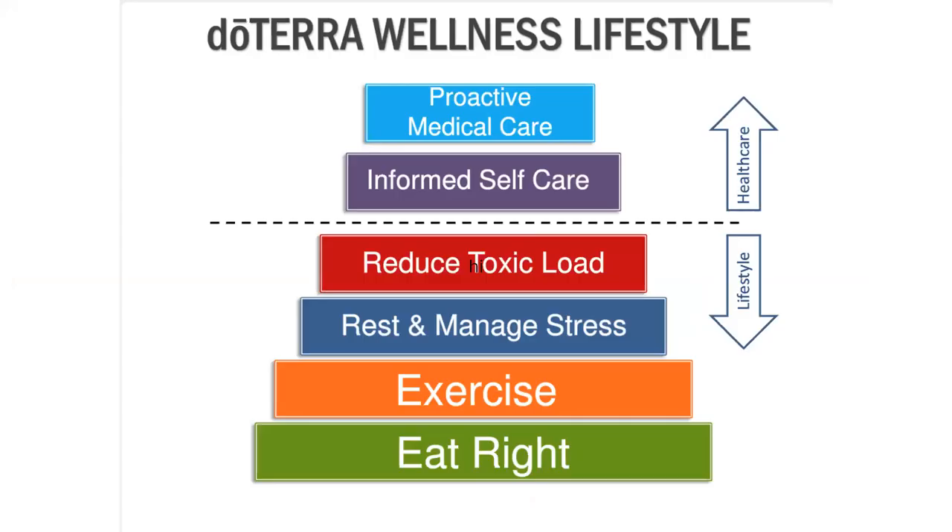Now let's shift to the doTERRA Wellness Pyramid. Our health and well-being are based on nutrition and digestion, followed by movement and metabolism, then rest and managing stress, and then reducing toxicity. All four areas impact how we feel, starting with informed self-care — things you can do on your own — and if that's not enough, moving to proactive medical care for additional support.